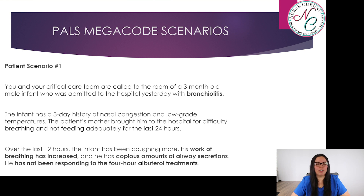Patient scenario one: you and your critical care team are called to a room of a three-month-old male infant admitted to the hospital yesterday with bronchiolitis. The infant has a three-day history of nasal congestion and low-grade temperatures. The patient's mother brought him in for difficulty breathing and not feeding adequately for the last 24 hours. Over the last 12 hours, the infant has been coughing more, his work of breathing has increased, and he has copious amounts of airway secretions. He has not been responding to the four-hour albuterol treatments he's been receiving.